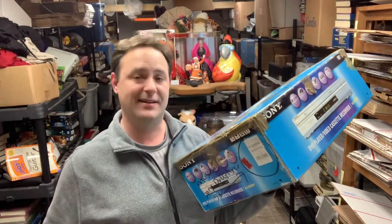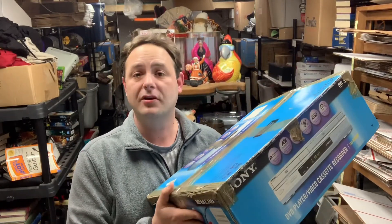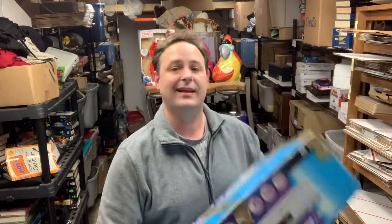This is model SLV-D350P. It was marked up more than I like to spend on stuff like this, but it was $19.99 and I just couldn't pass it up brand new in the box like that. I pulled it out and figured I'd just take the risk. Brought it home, tested it — worked perfect. It looked like it had never been used. The remote and cables were all in there.